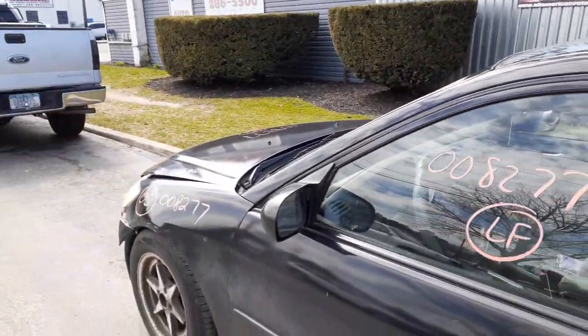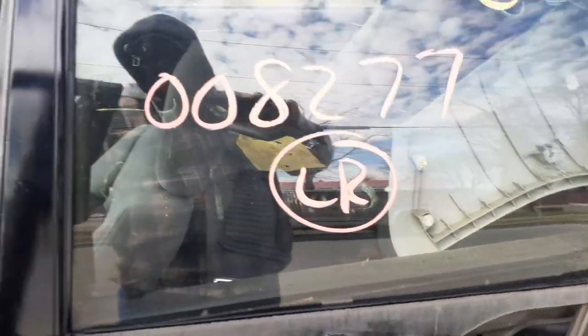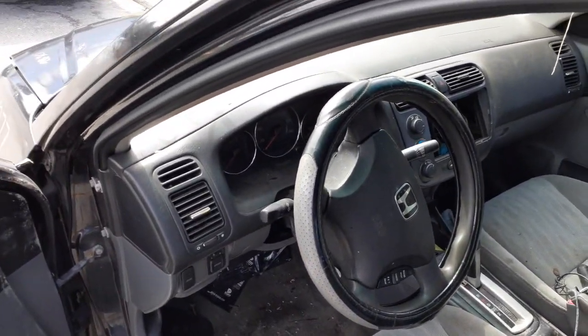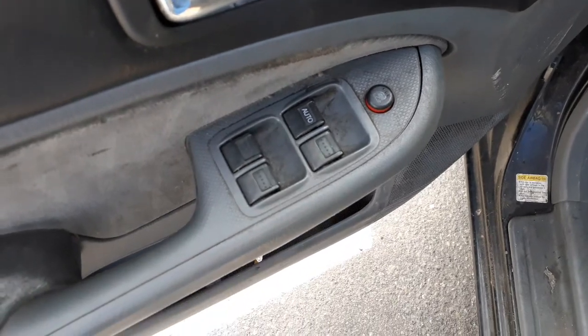You got a right side and a left side mirror, and this is a leather style mirror. Interior materials are junk. Column's no good. You do have an airbag. You got the switches on both sides, left and right.